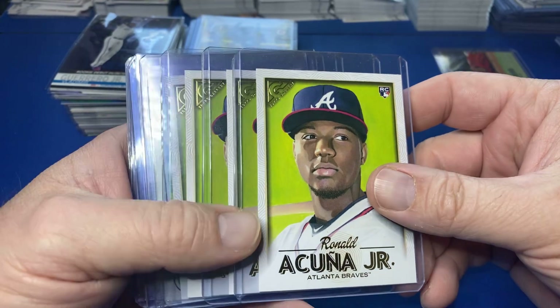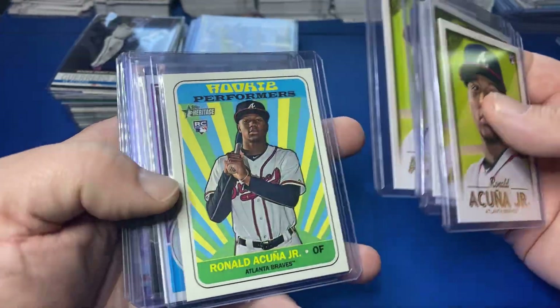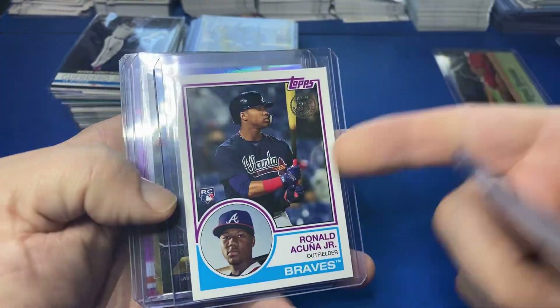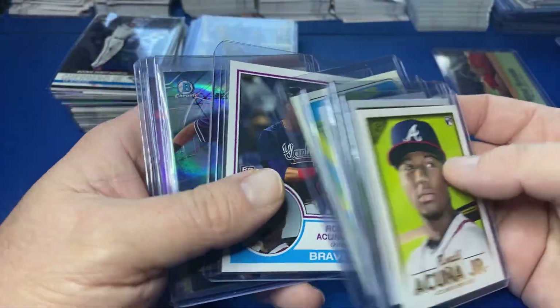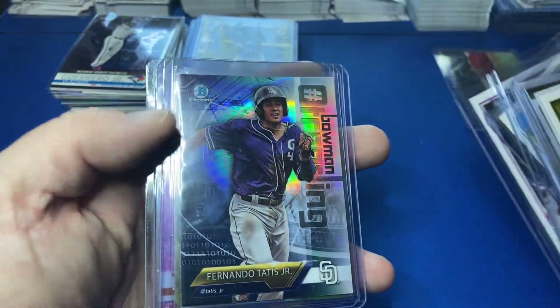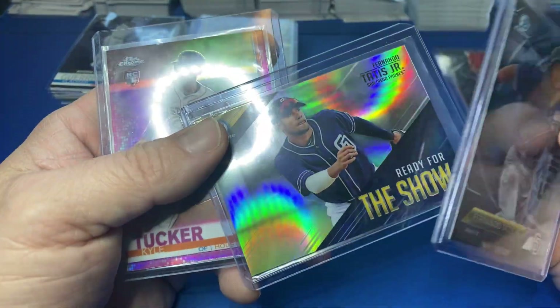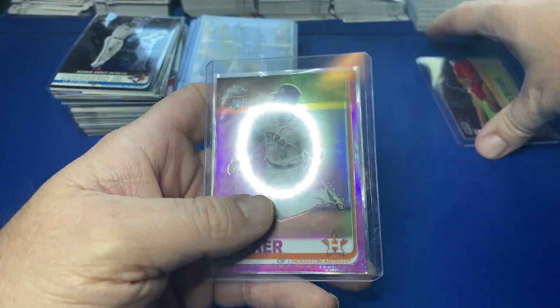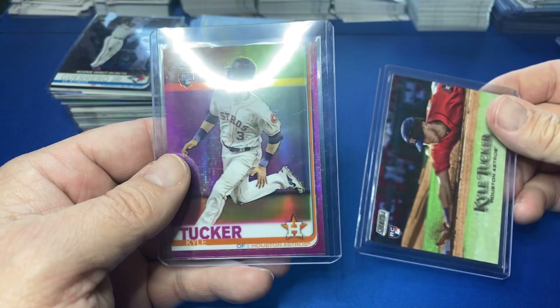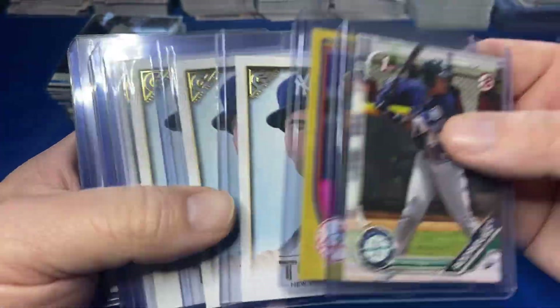I don't even care if it's Gallery — Ronald Acuna Jr.! Nice card here, not sure on the comps but that's a cool card. Nice little pickup, not much Acuna but there's that. Another Tatis Bowman, another Ready for the Show Tatis. There's a Kyle Tucker, there's some Kyle Tuckers — pink Chrome. A few Julio Rodriguez papers. There's Gleyber, more Gleyber.